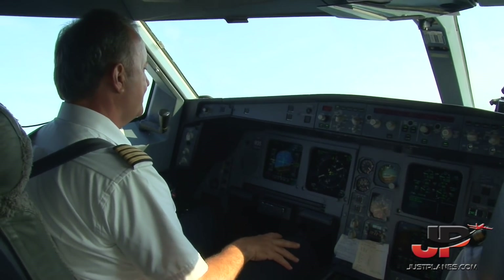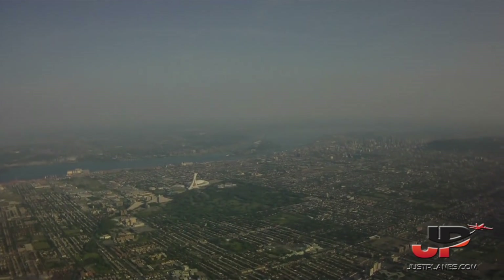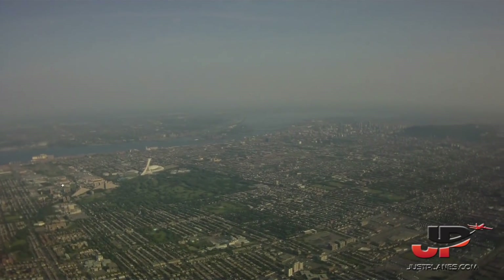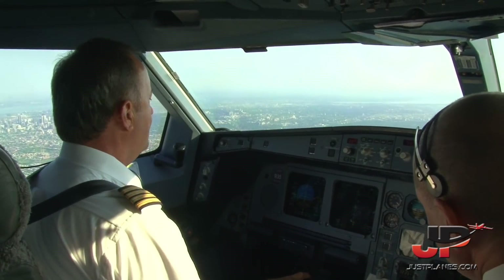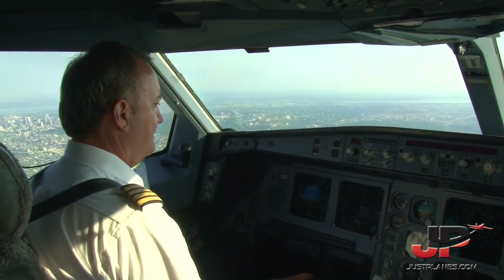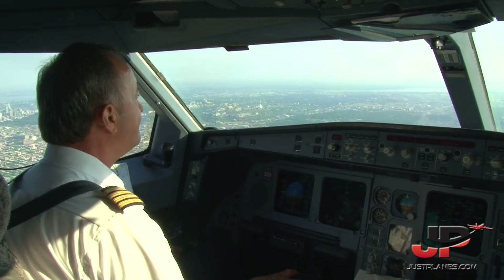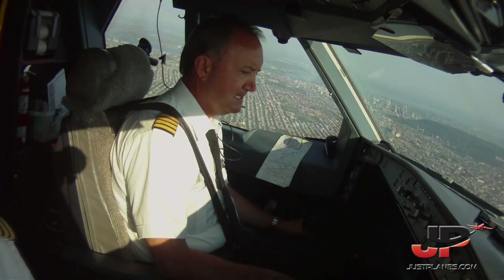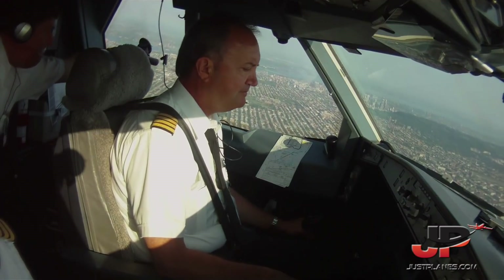Jazz 723, cleared ILS 24R. Air Canada 832, call TAR now 119.9. Air Canada 832, good day. Flaps 2, please. TAR, good day, Air Canada 832 heavy, ILS 24R. Flaps 1 zero — contact the departure now, 124.6. Gear down, flaps 2.